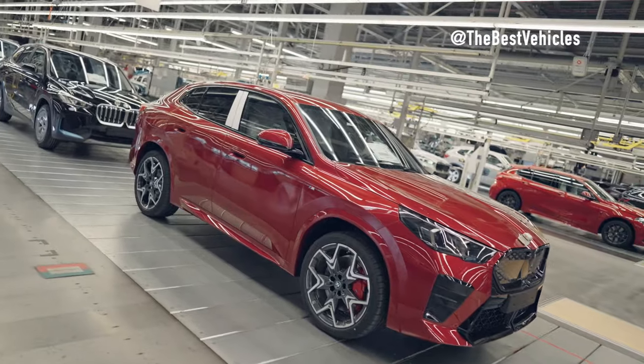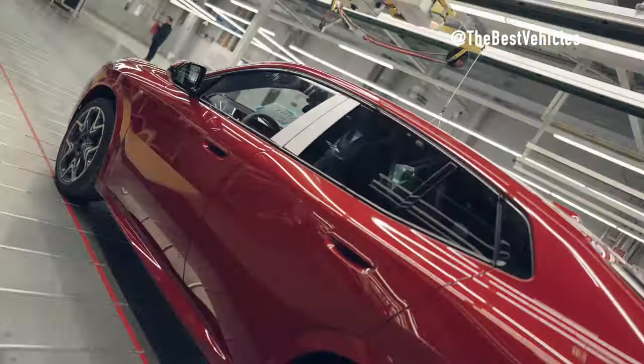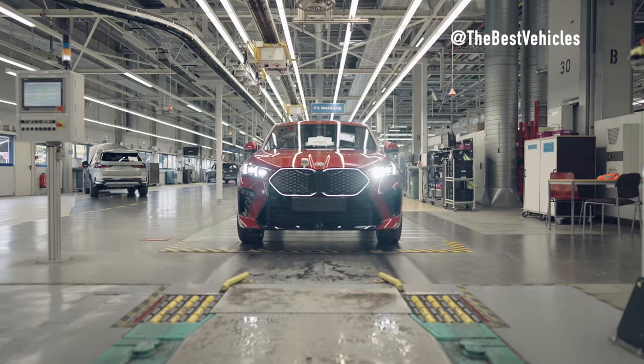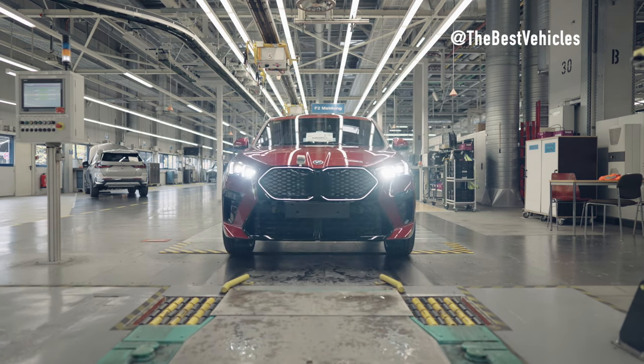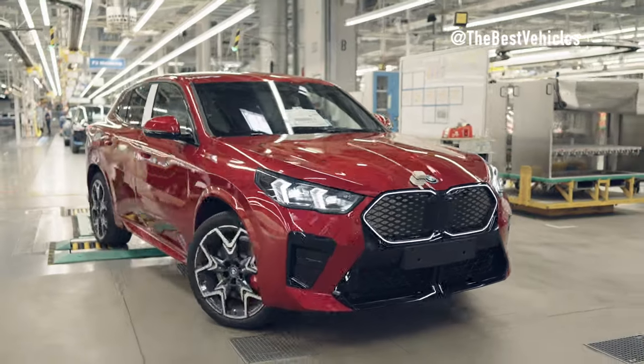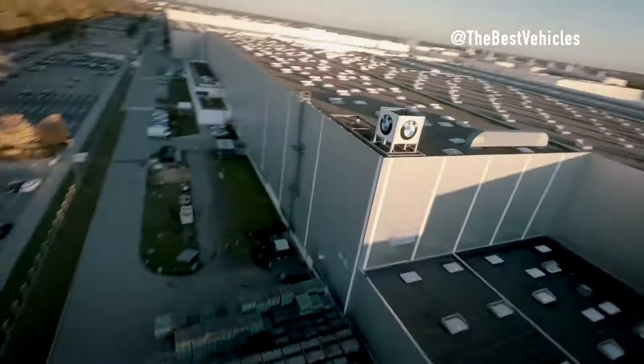After completing the quality checks, the BMW X2 will be moved to the factory area to prepare for delivery to customers. The advanced quality control technology used during this phase ensures that each BMW X2 vehicle meets the highest quality and safety standards before leaving the factory. In addition, during this period, the car will also be stamped with BMW's stamp and brand, becoming a completed work of art.